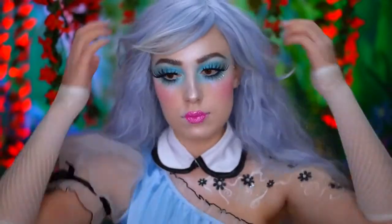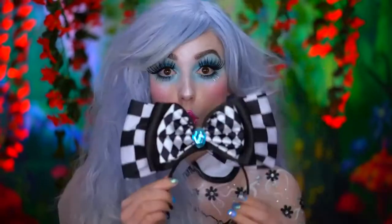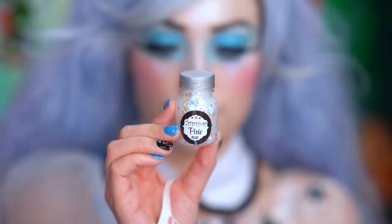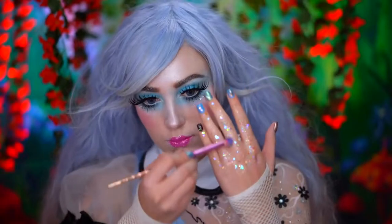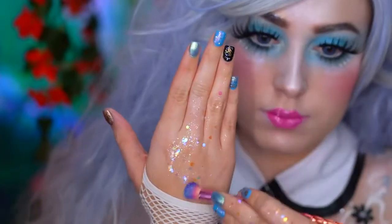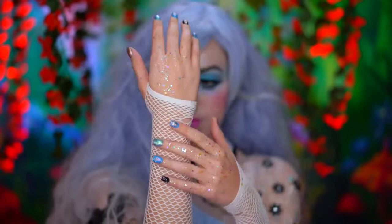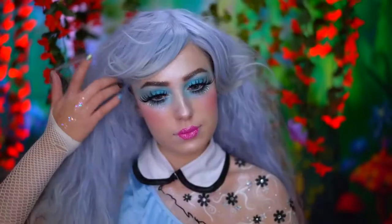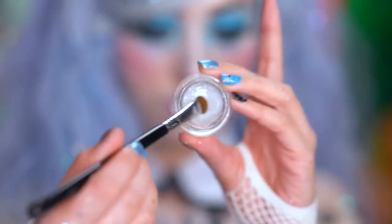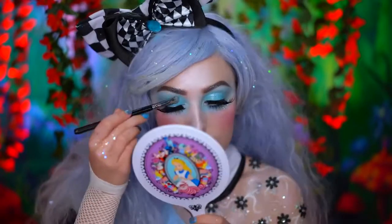Now it's time for the wig. I popped on a periwinkle wig with an Alice bow. I'm using some iridescent glitter gel to glitter up the fingertips for an intense, magical shine, and I also added this gel into my hair too. I also popped on white fishnet gloves. For the final step of this look, I added clear eyegloss over the baby blue shadow for a wet, glossy lid.